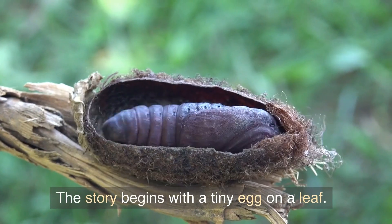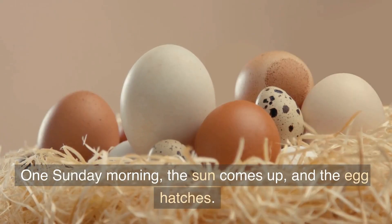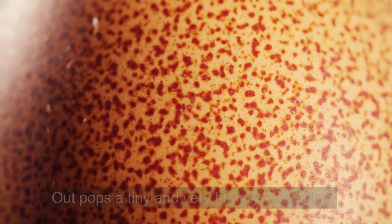The story begins with a tiny egg on a leaf. One Sunday morning, the sun comes up and the egg hatches. Out pops a tiny and very hungry caterpillar.